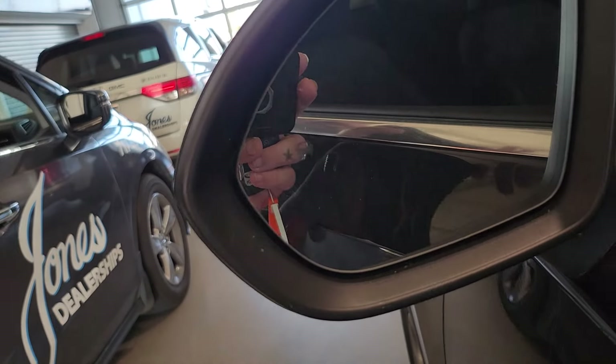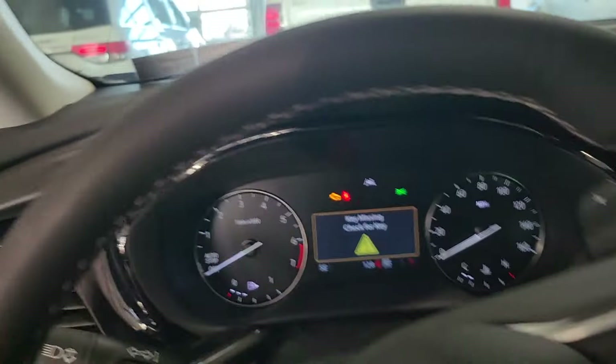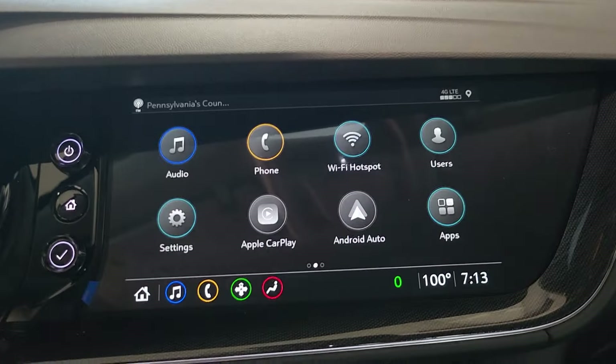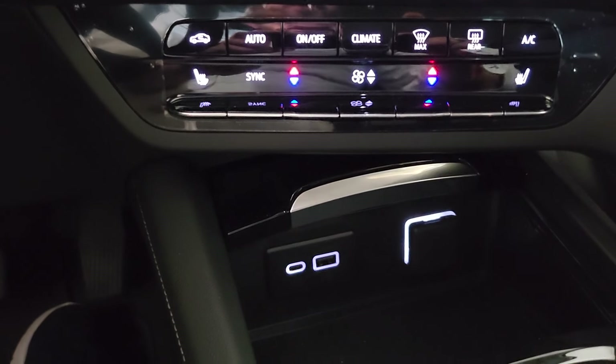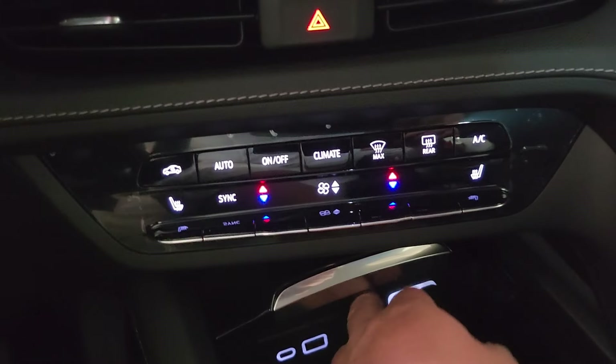Over here you can see you have all the safety systems — see that little car with the star there. And then inside you have the digital display, wireless Android and Apple CarPlay.